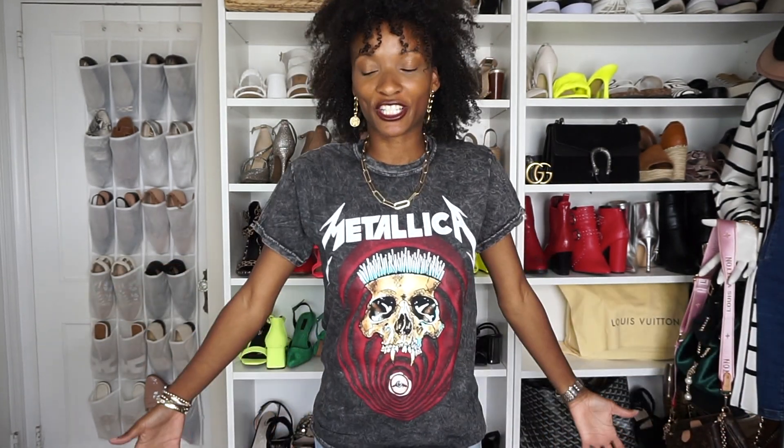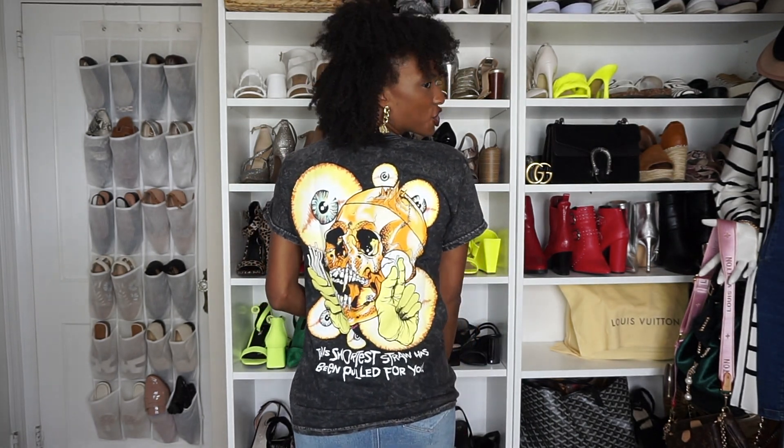Another graphic t-shirt I picked up is this Metallica band tee. I've been wearing them a lot lately and Metallica was the one I did not have. I will admit I am one of those people that'll wear a band t-shirt and not listen to the band — it's all for the love of fashion, right? I'm wearing this in a size small and it was $27.99. I really like that it's acid wash — the 90s are making a comeback. The back says 'the shortest straw has been picked for you.'